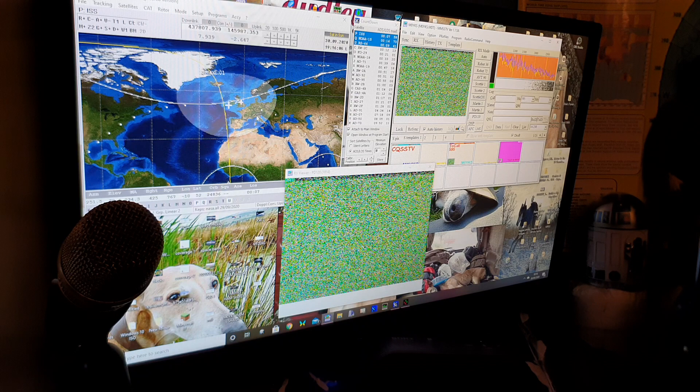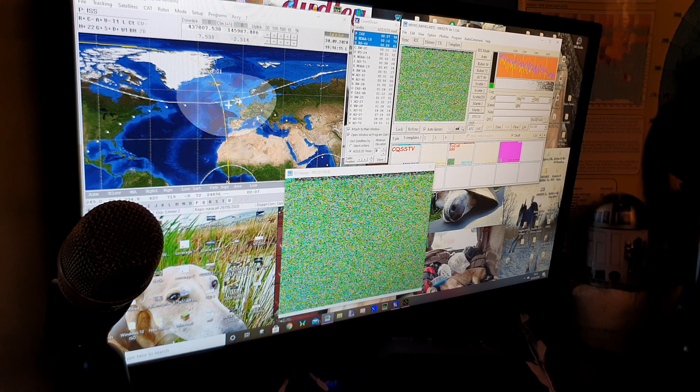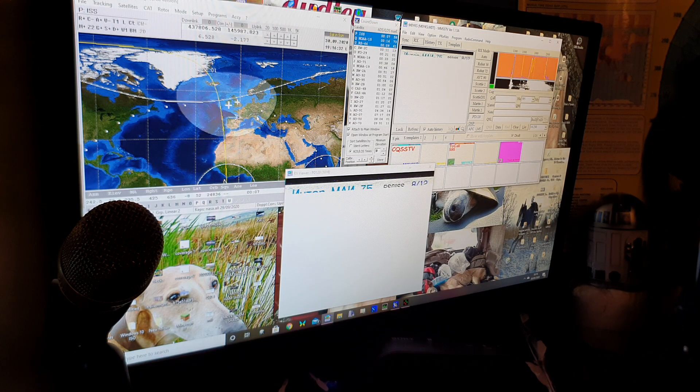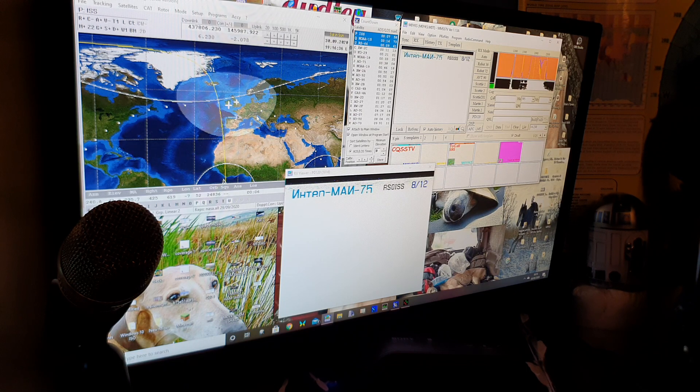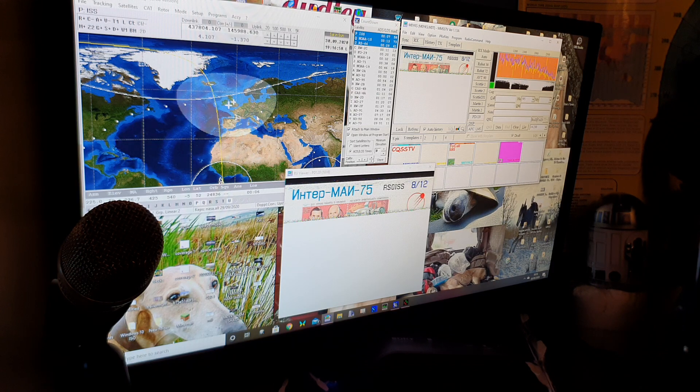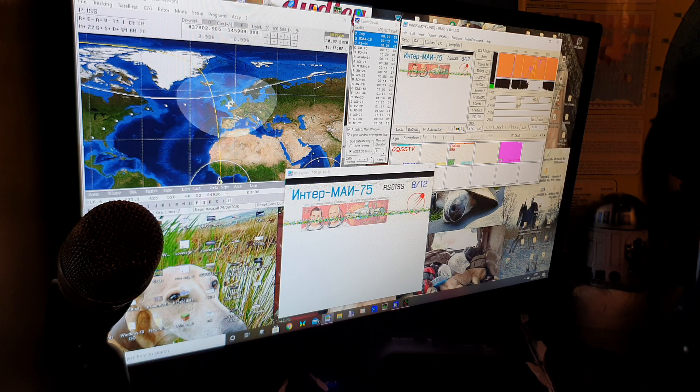I've just put it on wide band rather than narrow band — that's FM wide band reception. And yeah, that's much better. We've actually got an S9 solid signal now. It's dropping down a little bit. Up at 52, 53 degrees and climbing.